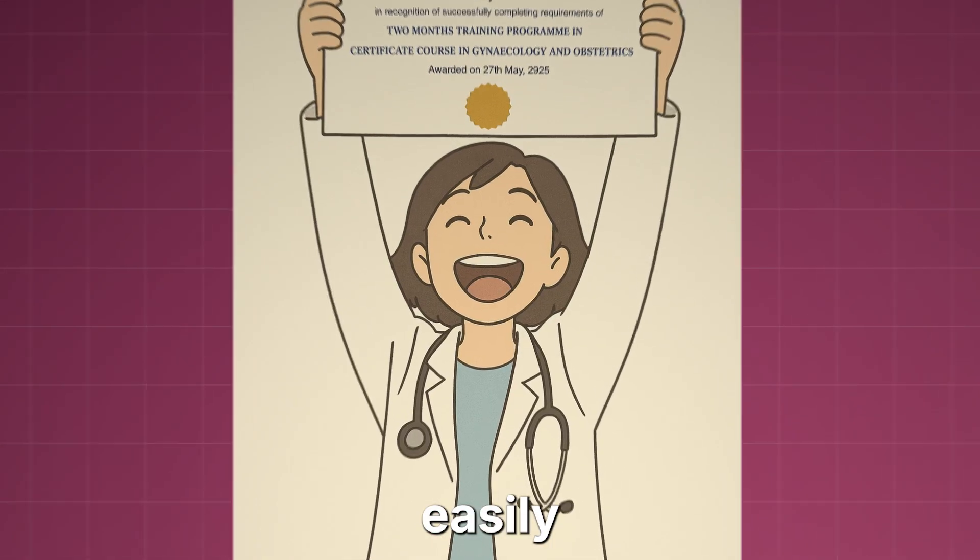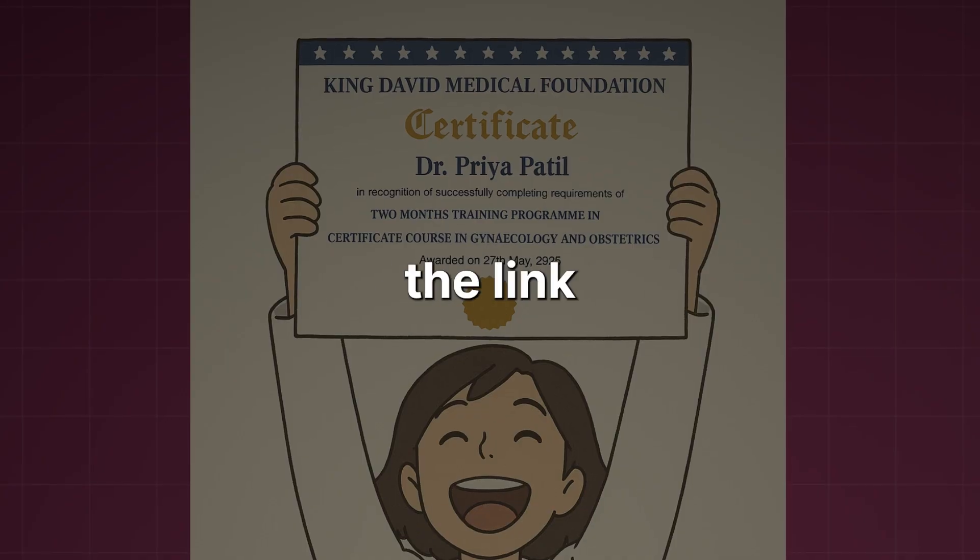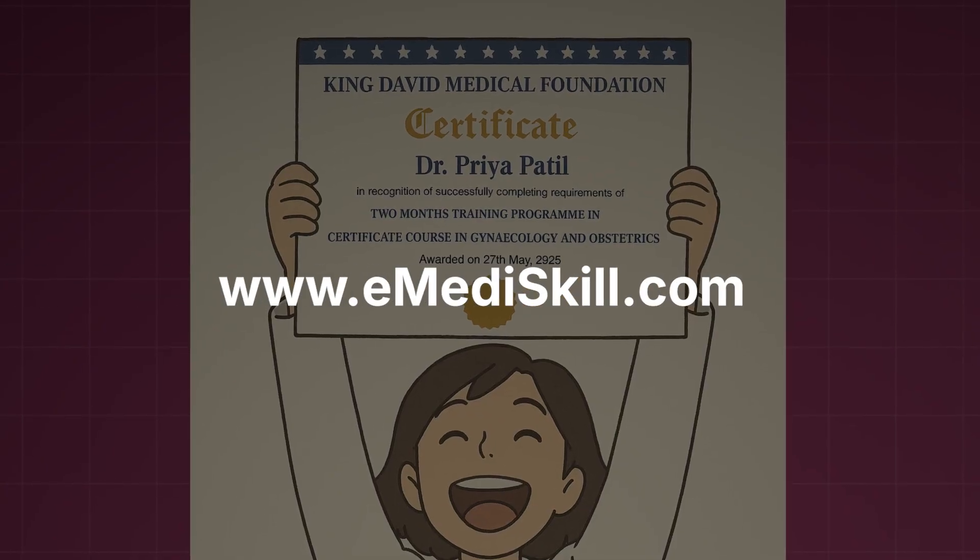With this course, you will easily have another skill up your sleeve and a certificate to prove it. Just click the link in the comments or go to emediskill.com.